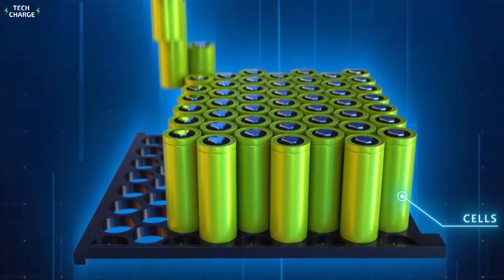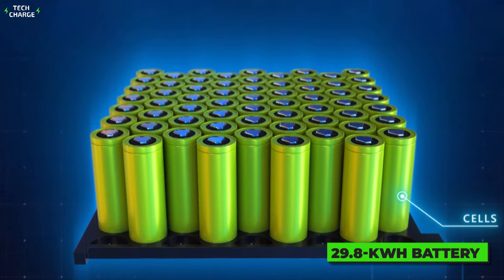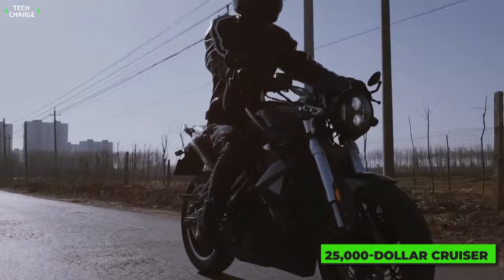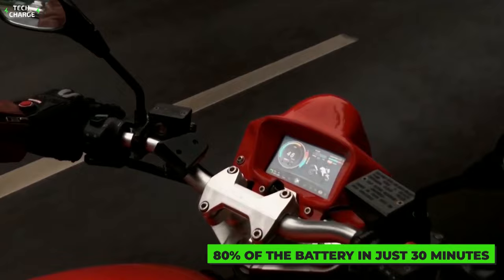A massive 29.8 kilowatt-hour battery makes perfect sense considering this is a cruiser — a type of bike made for long distances. The Evoke 6061 can cover up to 410 miles (660 kilometers) in the city, and 360 miles (492 kilometers) in a combined ride. This $25,000 cruiser also features quite an impressive DC fast charger capable of charging 80% of the battery in just 30 minutes.